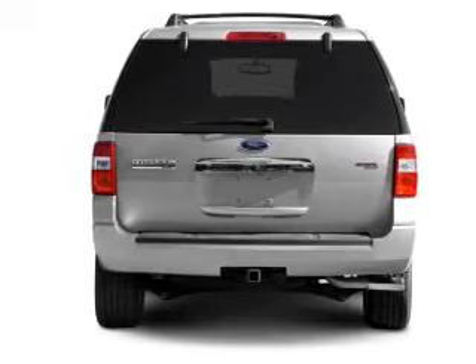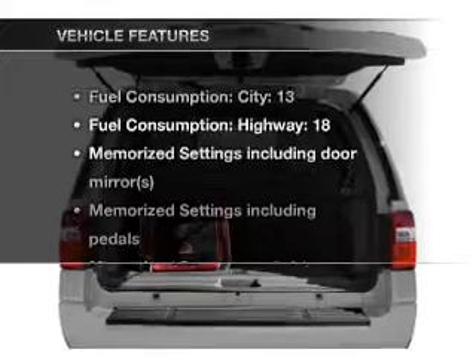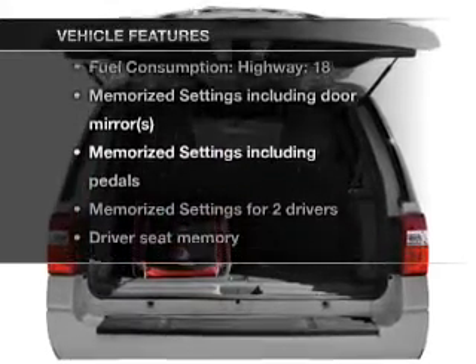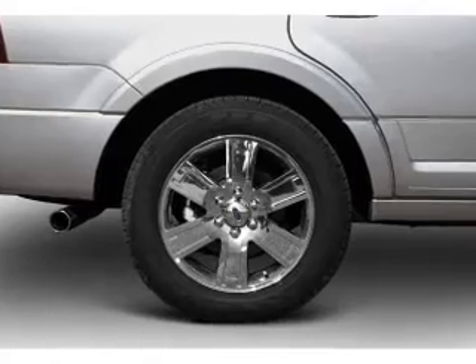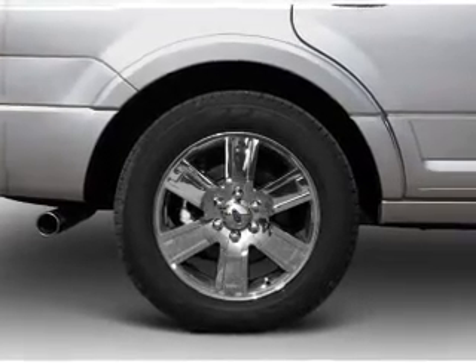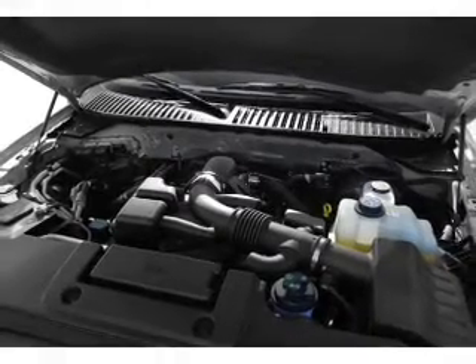Anti-lock brakes help you bring your vehicle to a safe stop. Pamper yourself with memory settings. You won't want to miss out on the opportunity to own this amazing ride. Air conditioning, power door locks, power windows, power steering, cruise control, power mirrors, an AM-FM stereo with a CD player, and an adjustable tilt steering wheel.